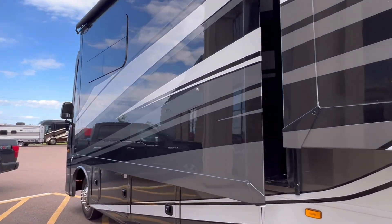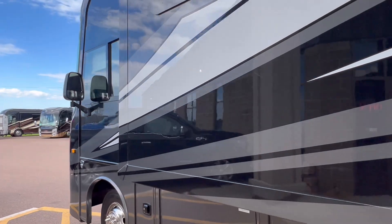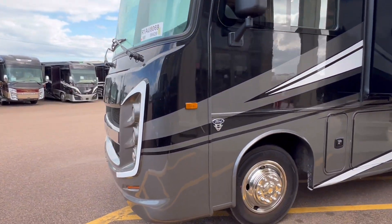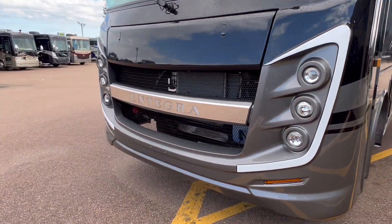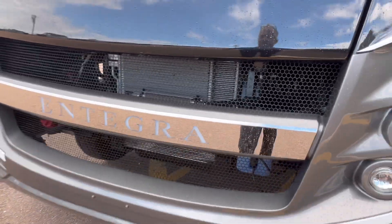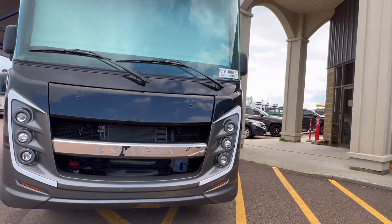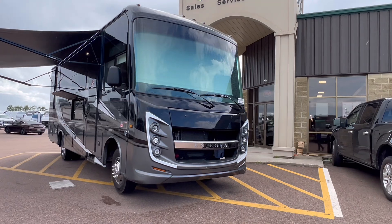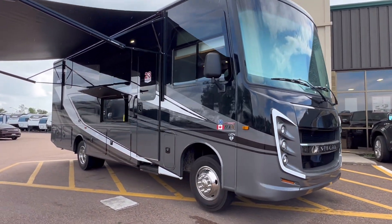Another slide here for the sofa and dining area. Absolutely amazing — I love this front profile, and of course this does light up at night. The outside does look great — let's go in.